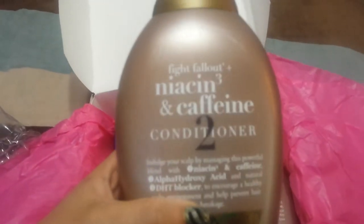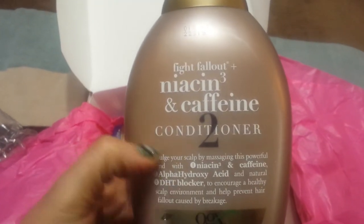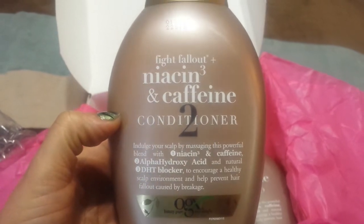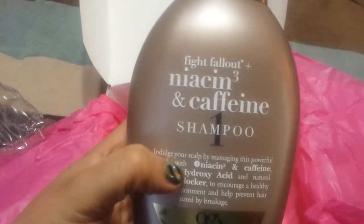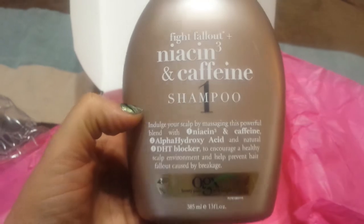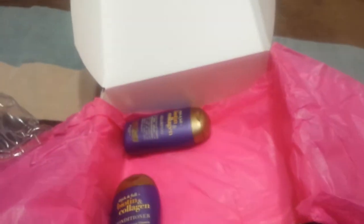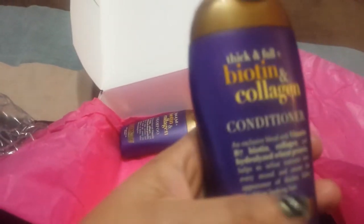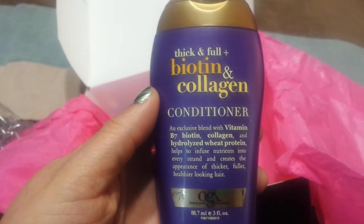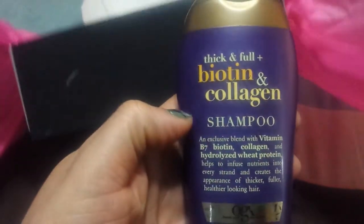And then we have the conditioner — it's 13 ounces. We have the shampoo, 13 ounces. We also have the Biotin and Collagen Conditioner, 3 ounces, and the Biotin and Collagen Shampoo, 3 ounces.